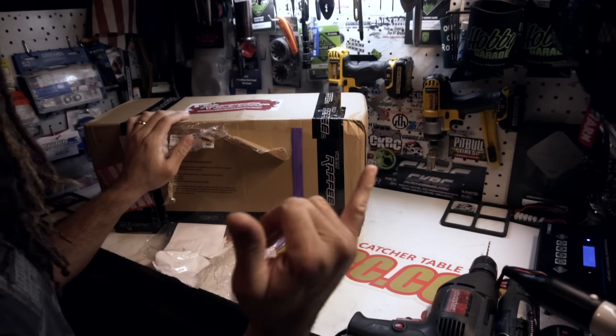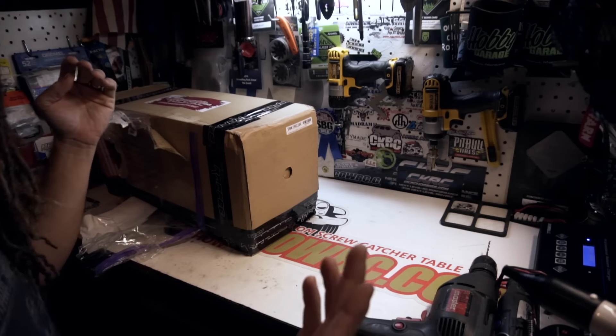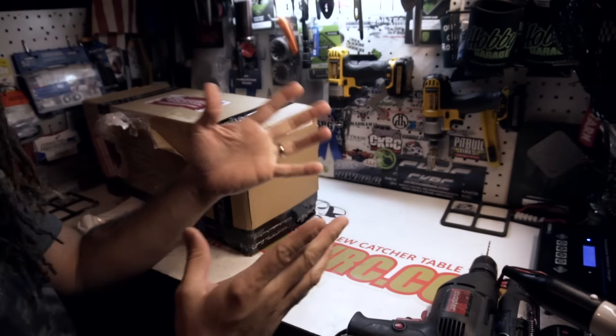What's good everybody? Welcome back to another episode of Campo and Coleman. It's your boy Josh aka Coleman, and Merry Christmas, Happy Hanukkah, Happy Holidays — all that stuff.